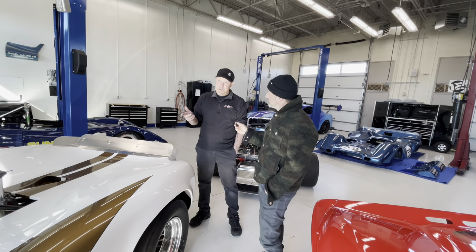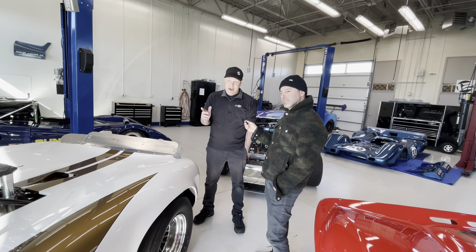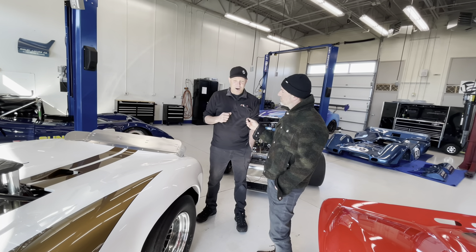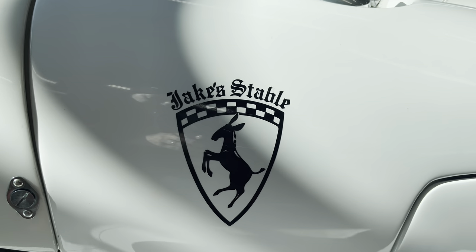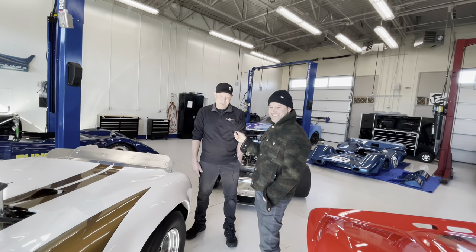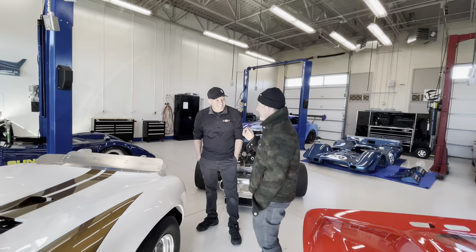Interestingly enough, I believe it was Bob's father, Jake Buescher, who had a shop that raced in the SCCA. As they were moving up, he wanted to buy a Ferrari, but Enzo said no. So they got that cool little sticker for their race team with a donkey on it that says 'Jake Stable,' to kind of give Ferrari the middle finger, I guess you would say. Classic — I love that.